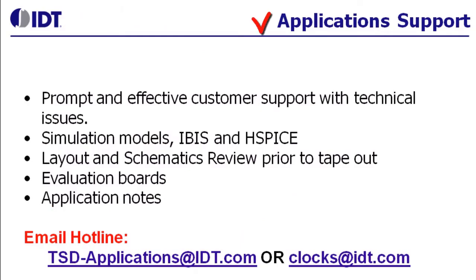We also have excellent application support for all the clocks and clock distribution devices. Most of our products include IBIS models. We also have application notes for various termination schemes, filter recommendations, and we also review schematics.